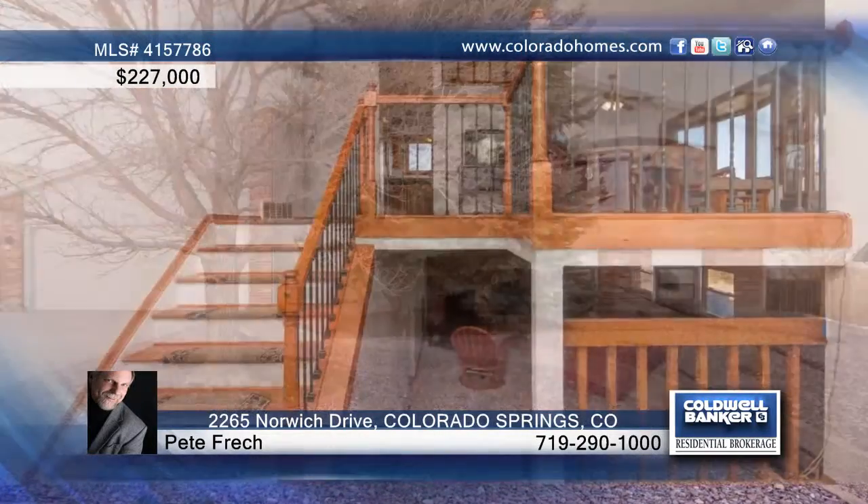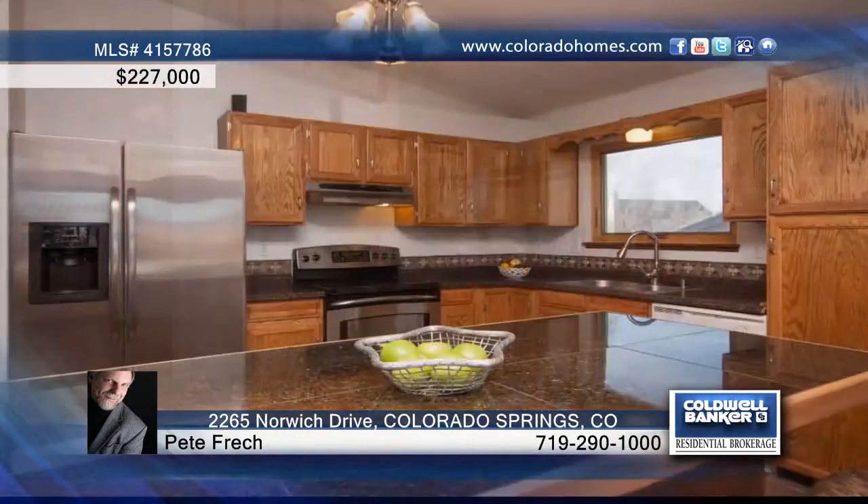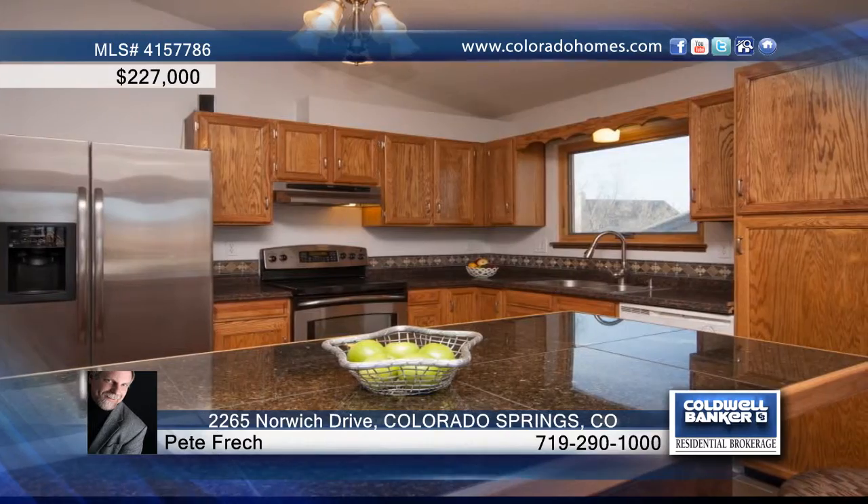This spacious updated bi-level is located in Briar Gate and School District 20, with a front yard xeriscape and mature trees on over a fourth of an acre lot. An inviting tile entry with front double doors welcomes you to enjoy a living room that flows into the dining room.